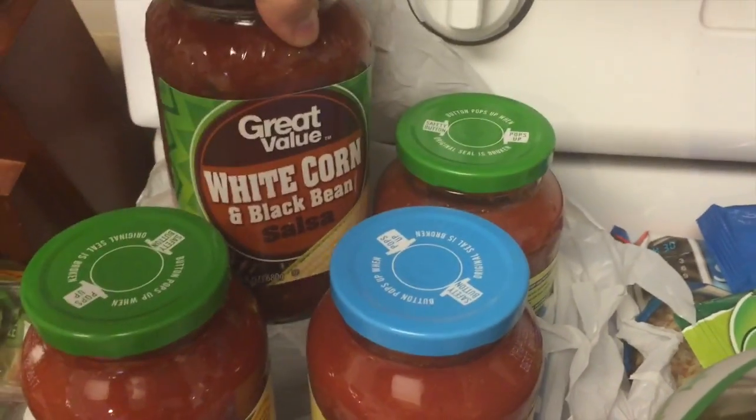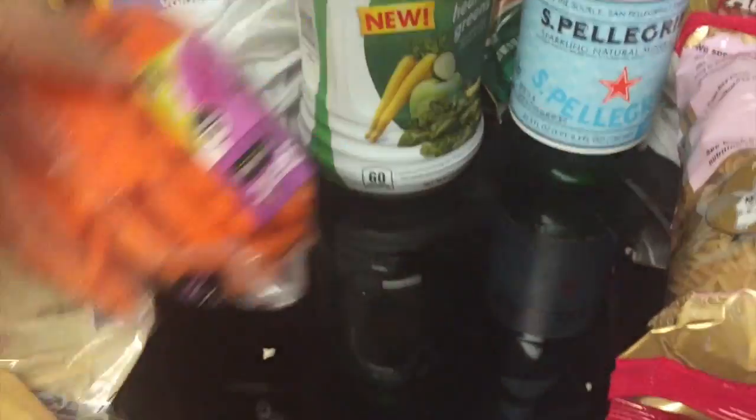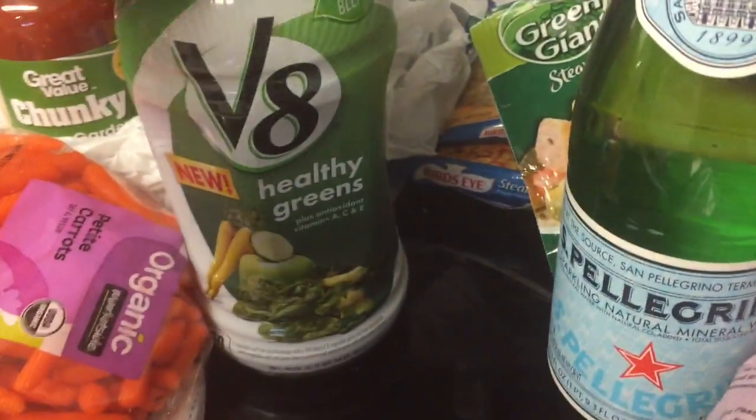Tortilla chips. We got some pasta sauces and my husband's favorite salsa. Two things of carrots — we'll go through those easily. Might as well want to try this V8 Healthy Greens, and it's actually 75% juice, which is better than a lot of the V8s, especially like the splashes.